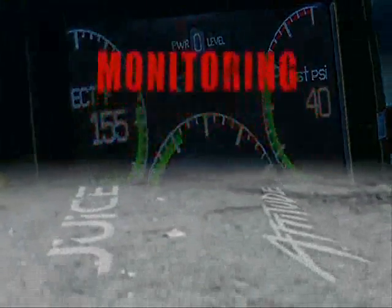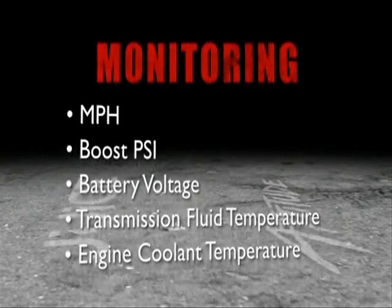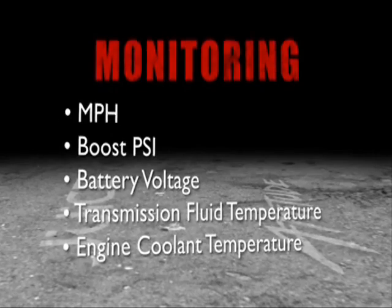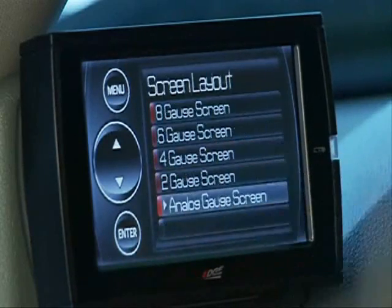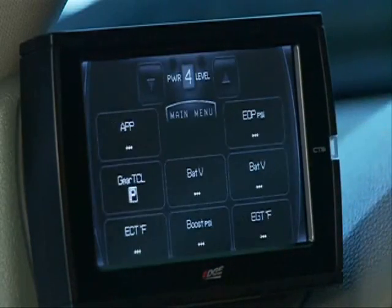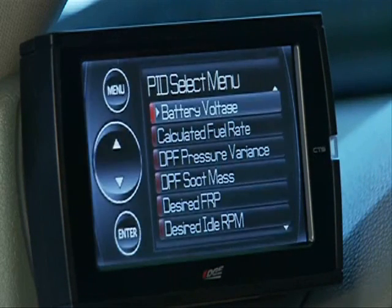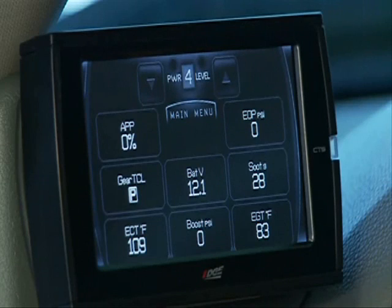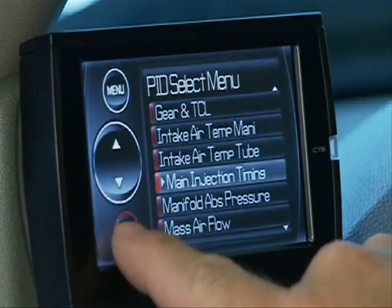The Juice with Attitude CS and CTS can monitor dozens of engine parameters including miles per hour, boost PSI, battery voltage, transmission fluid temperature, engine coolant temperature, and many more. The display can be configured to show three analog-style gauges, two digital gauges, and the current power level setting, or two, four, six, or eight digital gauges. All data parameters can be changed by simply touching the parameter and selecting a new one. Edge's simple yet powerful and unique design makes it effortless for individuals to tailor the Juice with Attitude to monitor your vehicle's performance based on your specific needs or preference.